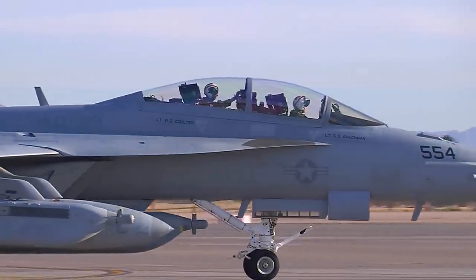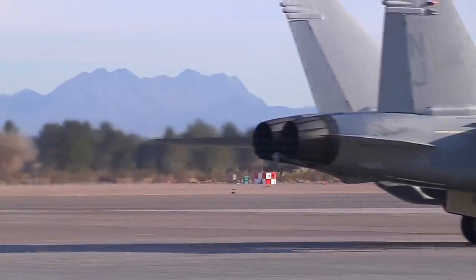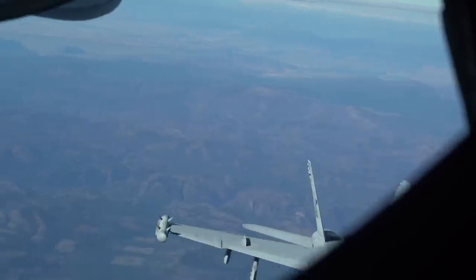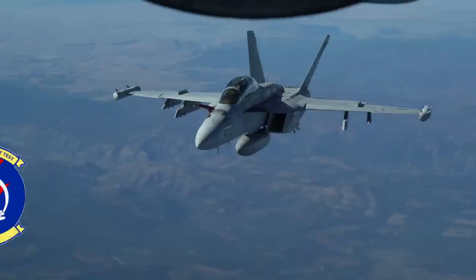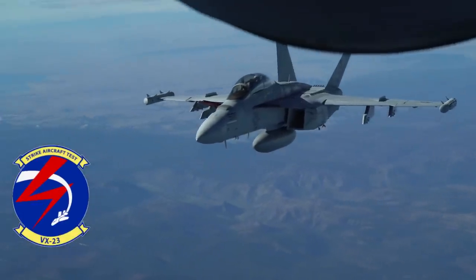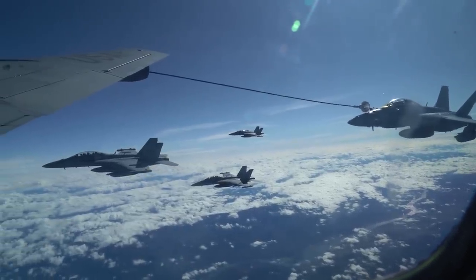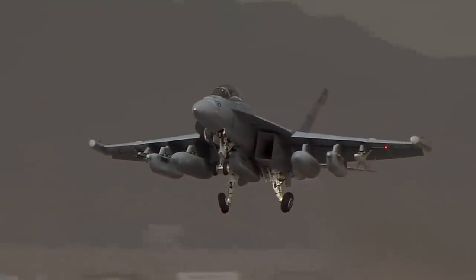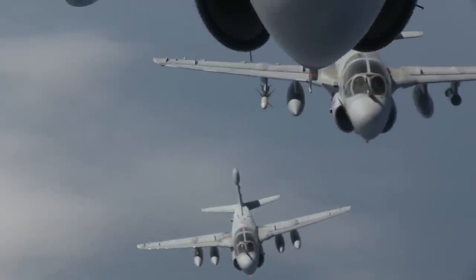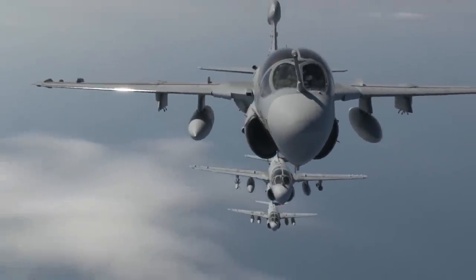The second test aircraft, designated EA-2, flew later in 2006, and after spending time at NAS Patuxent River, both were transferred to the Naval Air Weapons Station China Lake in California. These initial Growlers were operated by VX-23, also known as the Salty Dogs. By 2008, there were five Growlers flying in the testing program. In 2009, the EA-18 Growler was introduced to the fleet and has been in service ever since. The Growler replaces the venerable EA-6B Prowler, which served with the Navy and Marines up until 2019.